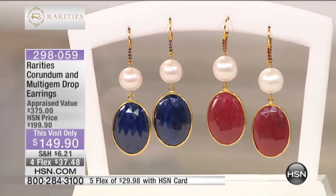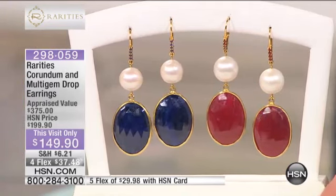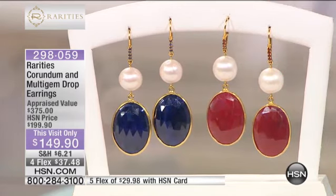This is 14-karat gold vermeil — what's going in your ear is 14-karat gold. If you're new to rarities: vermeil is two-and-a-half microns — two-and-a-half thick, thick layers of 14-karat gold over sterling silver. So it's a noble metal with a precious metal over it.